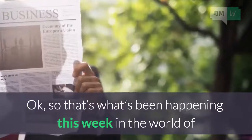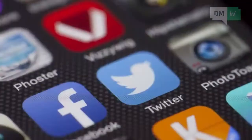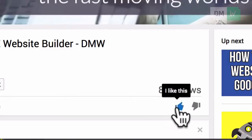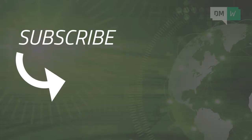So that's what's been happening this week in the world of video marketing, SEO, and social media. If you enjoyed this edition of DMW, please hit the like button, we'd appreciate it. Also, make sure you click here and subscribe to DMW right now, so that next week you'll get the inside scoop on the latest developments to keep you and your business on the leading edge of digital marketing.